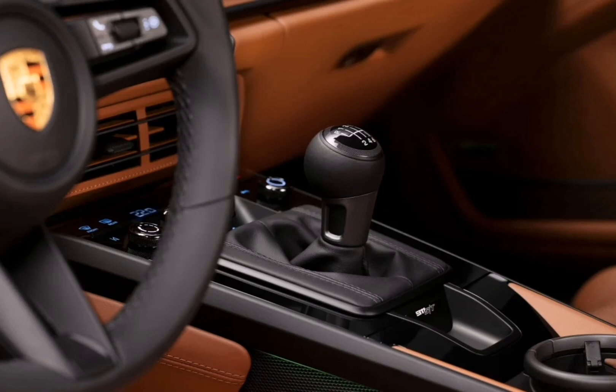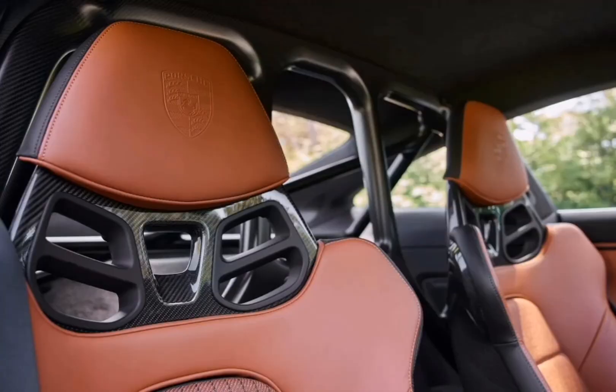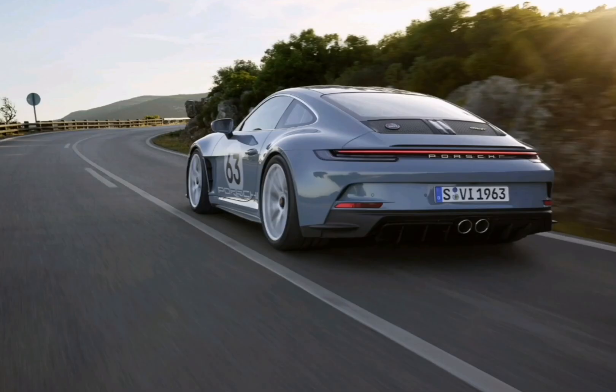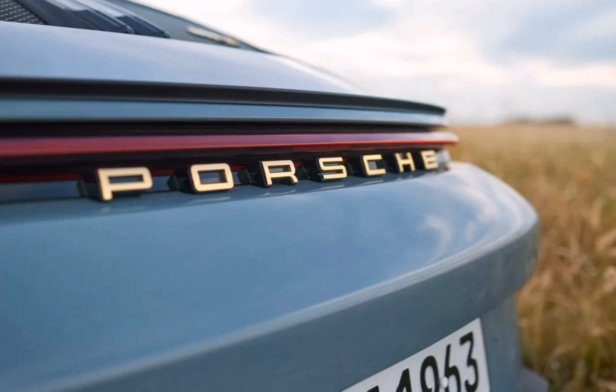The limited edition model is not really designed for the race track. The interior of the 911 ST plays on the same themes of history and lightness as the exterior. To keep things light, the model comes standard with carbon fiber bucket seats, though adjustable seats are a no-cost option. To keep things historical, the seat centers are finished in cloth and feature old-school pinstriping.